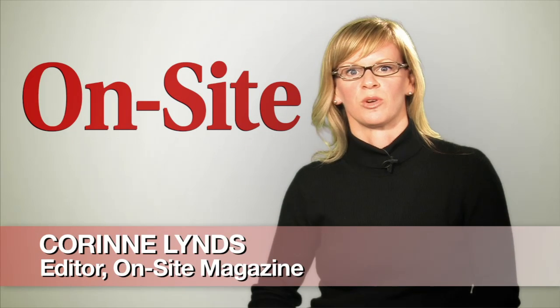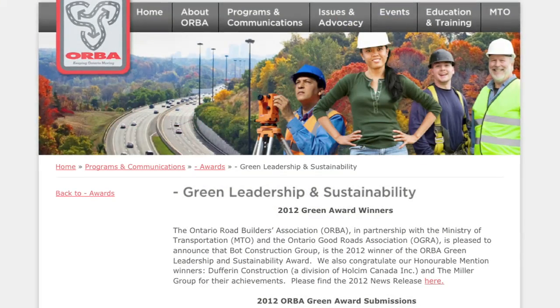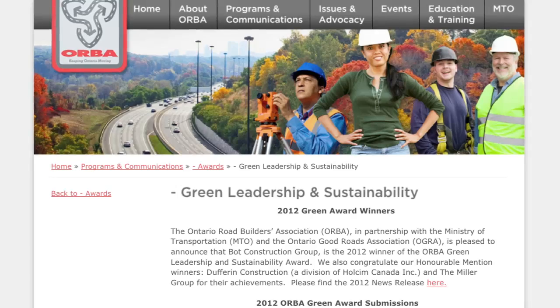Earlier this year, Bach Construction Group was presented with the Green Leadership and Sustainability Award by the Ontario Road Builders Association. This award recognizes the contractor's development and implementation of a systematic, company-wide approach to environmental protection and sustainability practices.